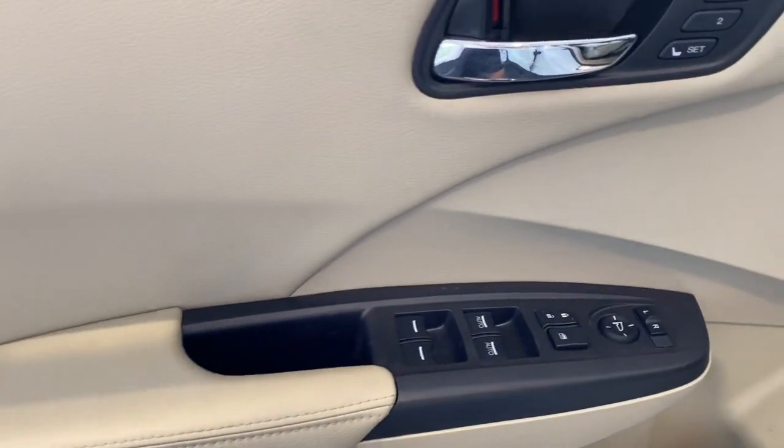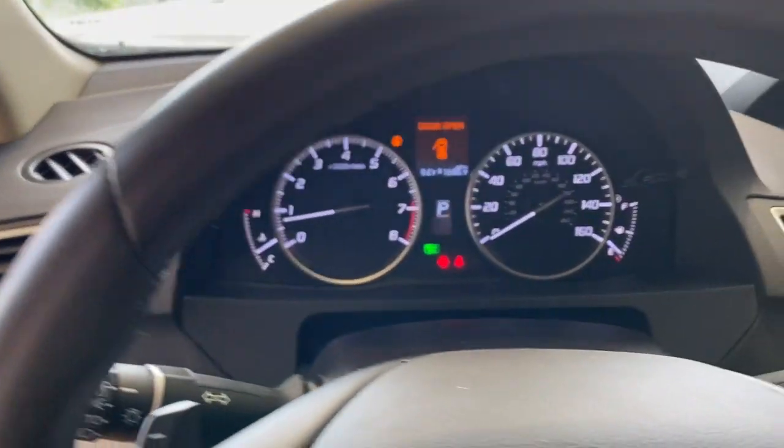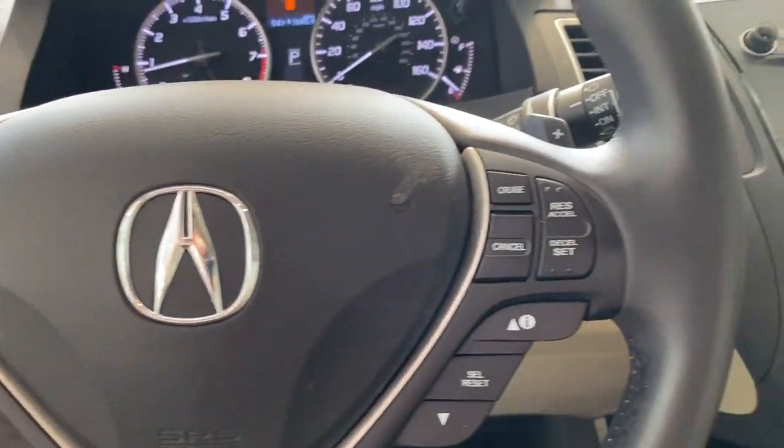These are just some of the great options this vehicle comes with: keyless entry, all-wheel drive, heated driver seat, backup camera, sunroof, and a V6 cylinder engine.